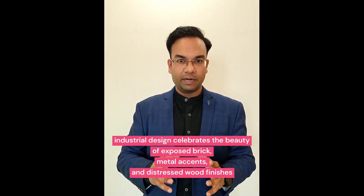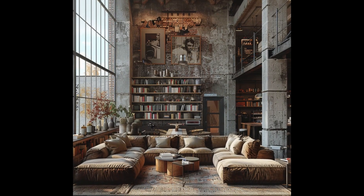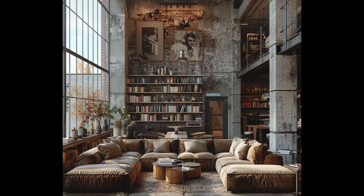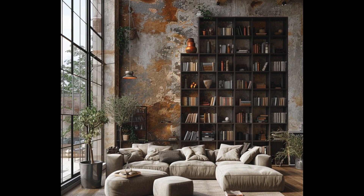Industrial style is inspired by the raw utilitarian aesthetic of old warehouses and factories. It celebrates the beauty of exposed brick, metal accents, and distressed wood finishes. This style embraces the charm of imperfection, combining rugged textures with modern elements to create an urban chic vibe. Industrial interiors often feature high ceilings, open floor plans, and a mix of salvaged and industrial-inspired furniture pieces.